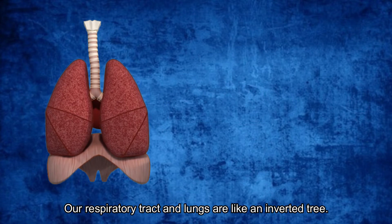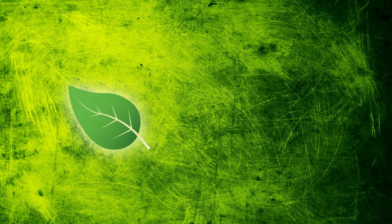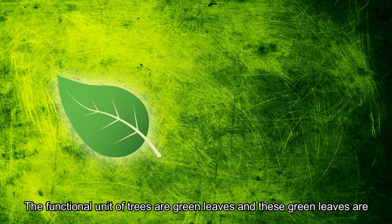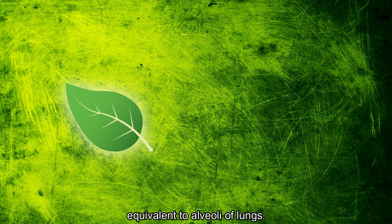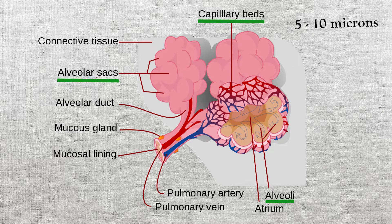Our respiratory tract and the lungs are like an in-body tree. The functional units of trees are green leaves, and these green leaves are equivalent to the alveoli of the lungs. The alveoli are nothing but tiny sacs which are surrounded by capillaries — small blood vessels of size 5 to 10 microns.